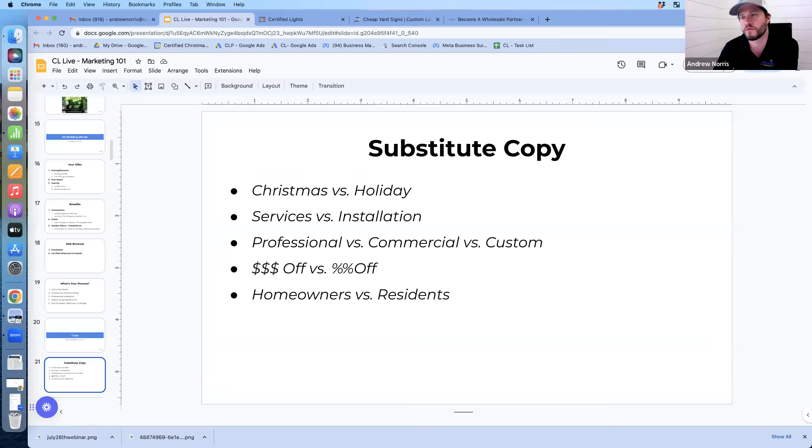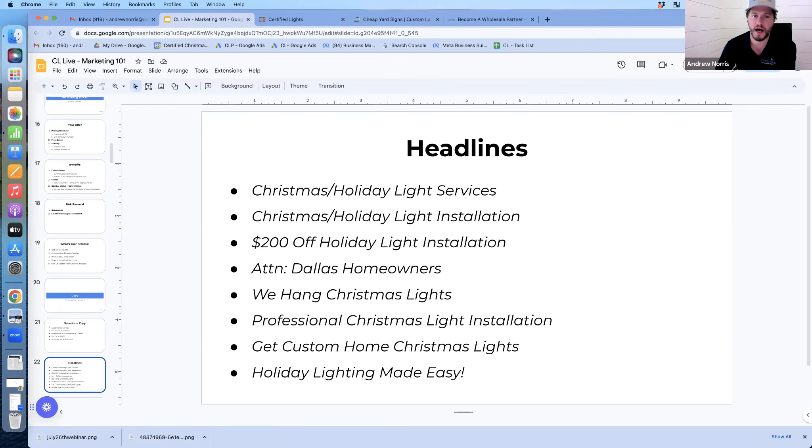Some word substitutes you can use interchangeably: Christmas lights, holiday lights — Christmas and holiday are interchangeable. Service, installation, professional, commercial versus custom, dollars off versus percentage off. Homeowners versus residents — it's all language you can swap out. So some ads might say a percentage off, some might say $250 off.